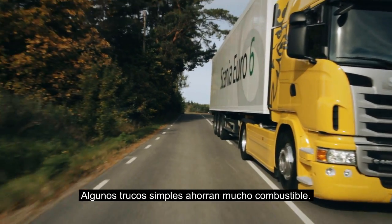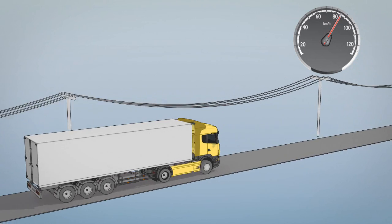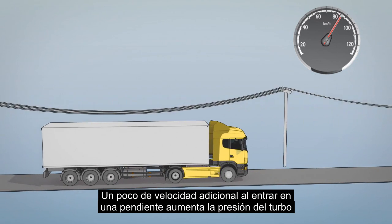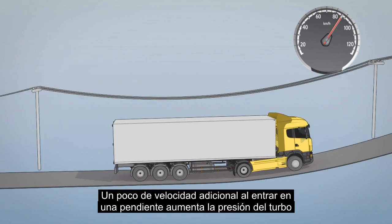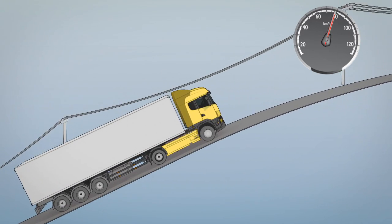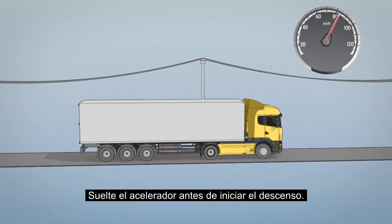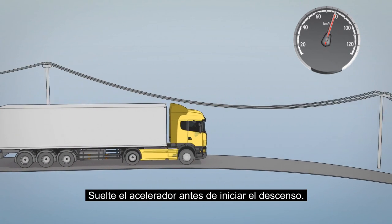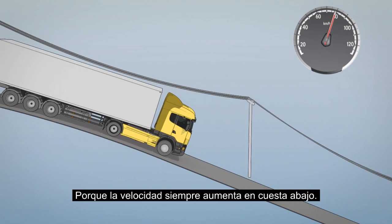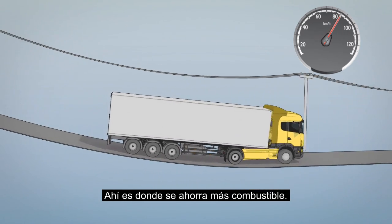Some simple tricks will help you save a lot of fuel. Some extra speed when entering a hill will build up turbo pressure, prevent unwanted gear changes and save time. Lift off the accelerator before you start going downhill — you will gain speed down the hill anyway. This is where the most fuel is saved.